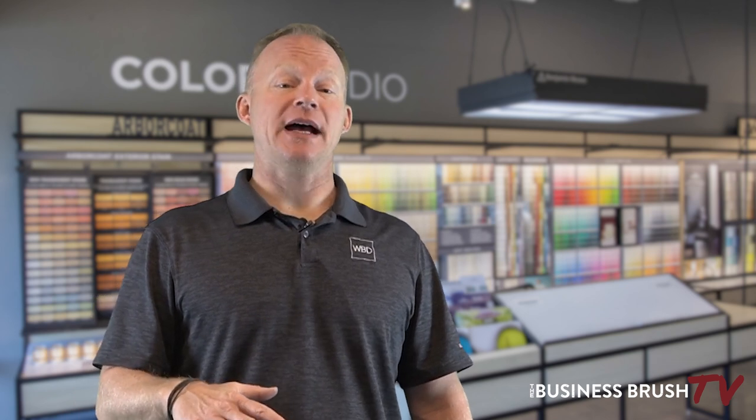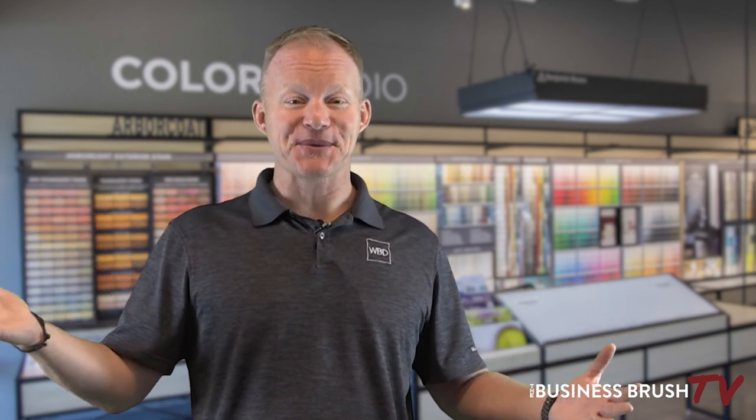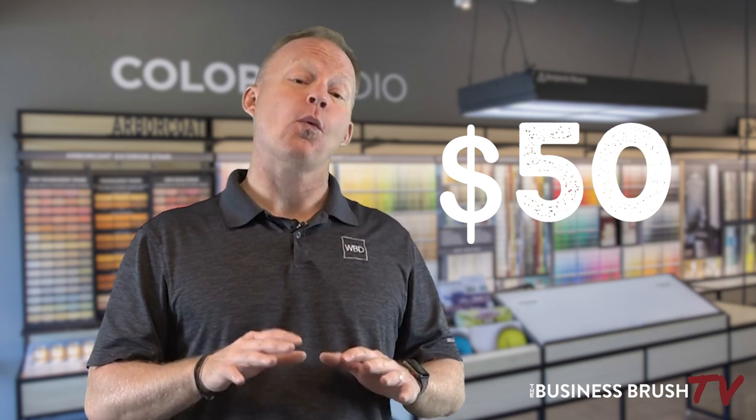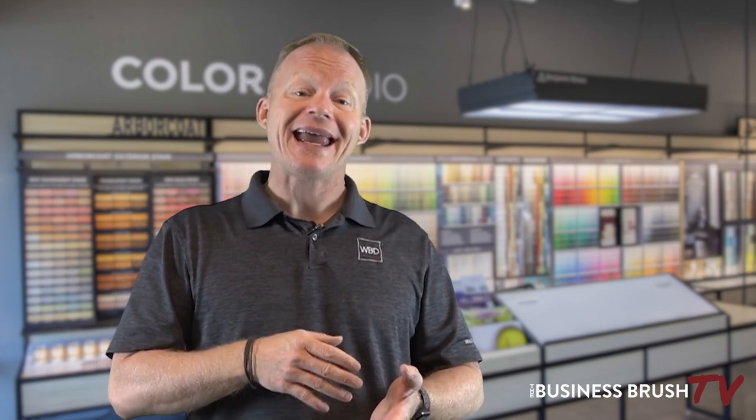I got a ton of responses back with a range from about $25 to about $1,000, and a lot came in around $50 — that was the sweet spot for me. I looked at those in particular and made sure they had a portfolio with some kind of architectural photography in it.